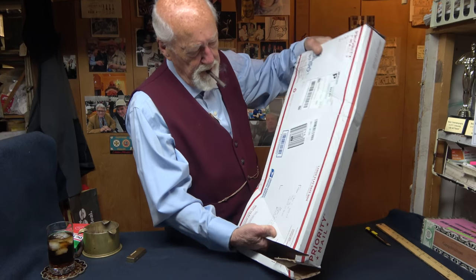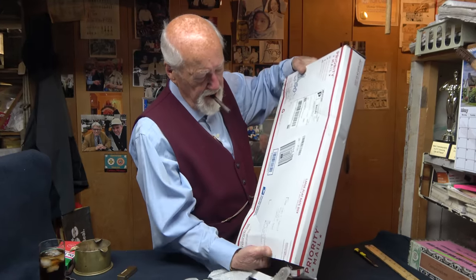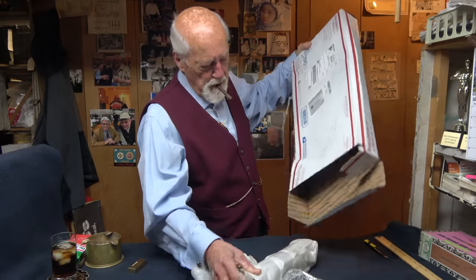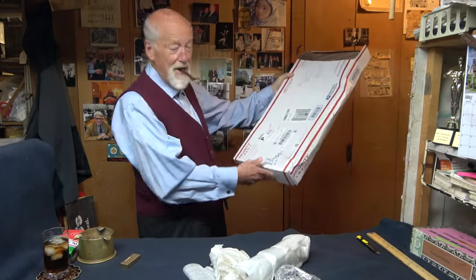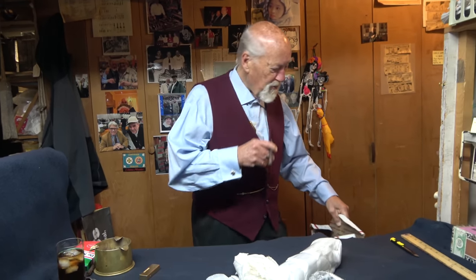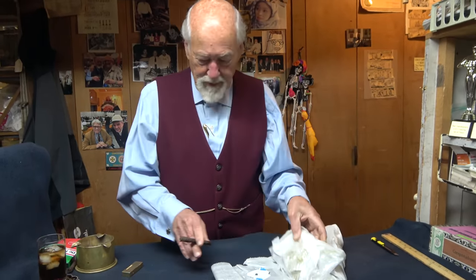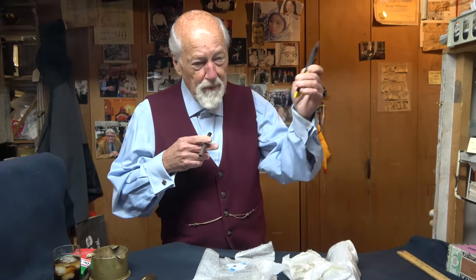A little slide out — looks like a couple of things here. Yeah, that's it. I don't know why he needed this great big box for that. Oh well, I just had it laying around — I shouldn't be so critical. Let's see what we can do here with this stuff. Got my trusty Bob Burns cutter here.